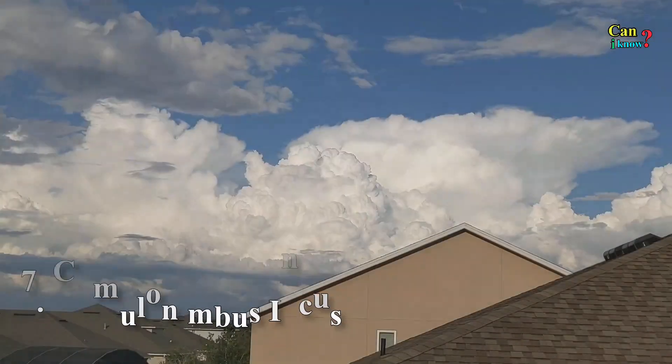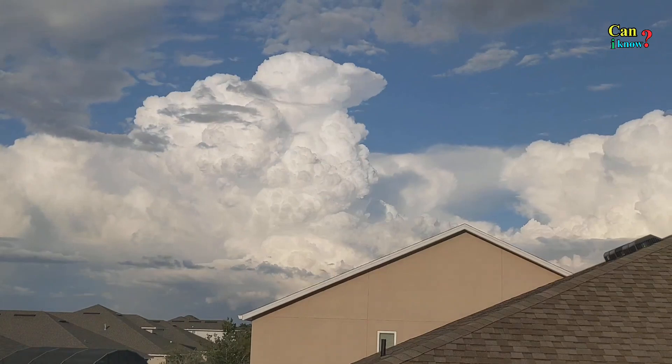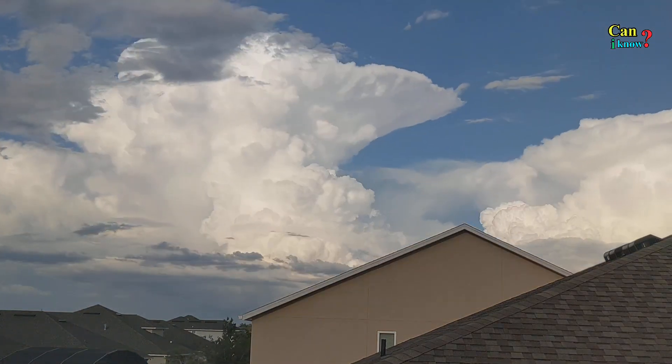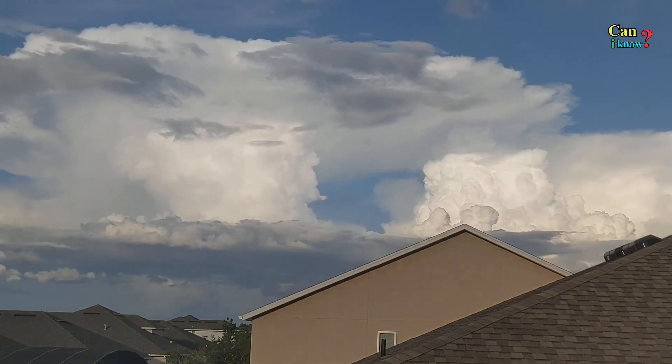Number 7: Cumulonimbus incus. With its characteristic flat, anvil-shaped top, this cloud can easily form into supercells and generate severe weather patterns such as tornadoes.